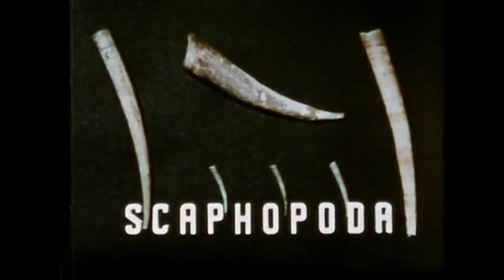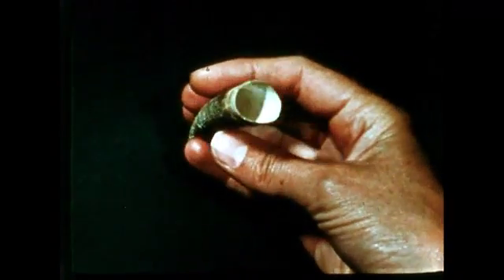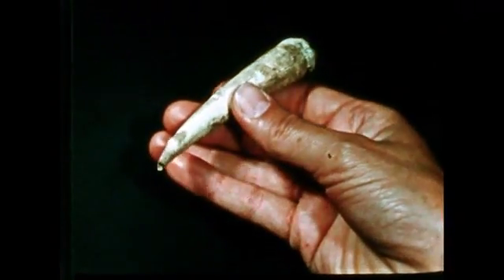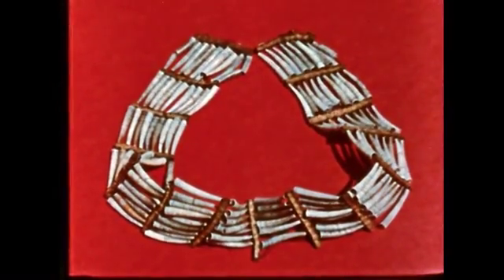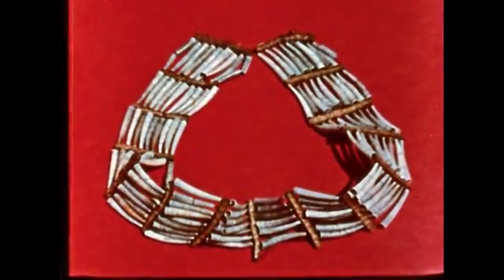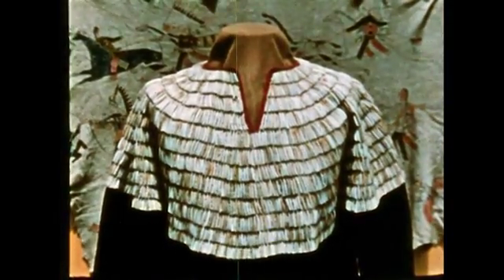The scaphopods live in the deep sea or in the mud and sand of shore water. This class of molluscs is often referred to as the tooth shells because of their tooth-like shape. The Pacific Coast Indians found that these shells made good wampum. Being open at both ends, the shells were easily sewn together to make jewelry, trimming for wearing apparel, and other ornate articles.